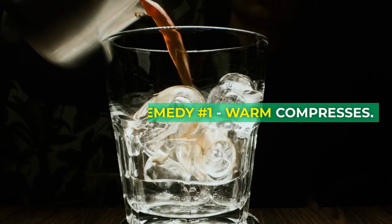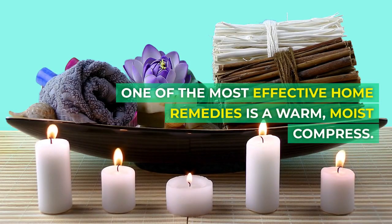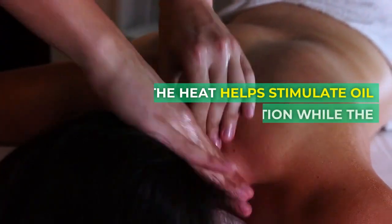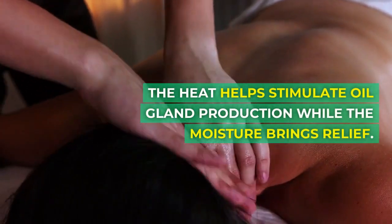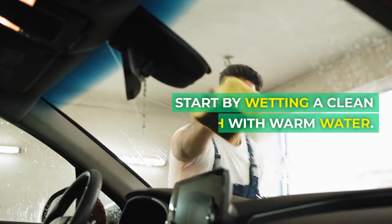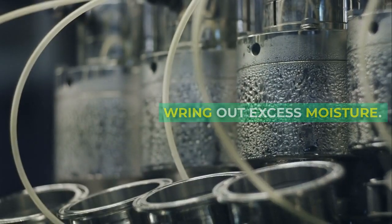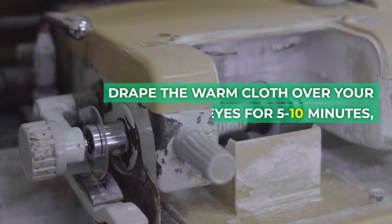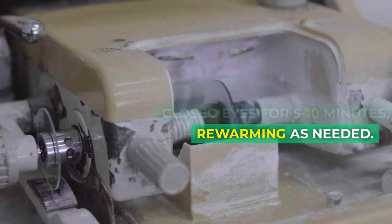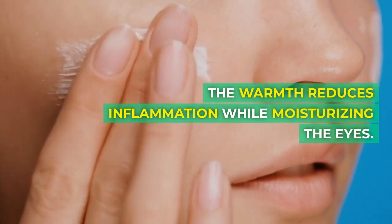Remedy number 1: warm compresses. One of the most effective home remedies is a warm, moist compress. The heat helps stimulate oil gland production while the moisture brings relief. Start by wetting a clean washcloth with warm water. Ring out excess moisture. Drape the warm cloth over your closed eyes for 5 to 10 minutes, re-warming as needed. The warmth reduces inflammation while moisturizing the eyes.